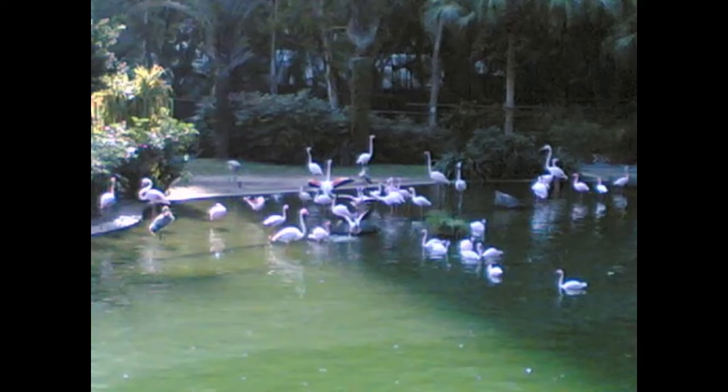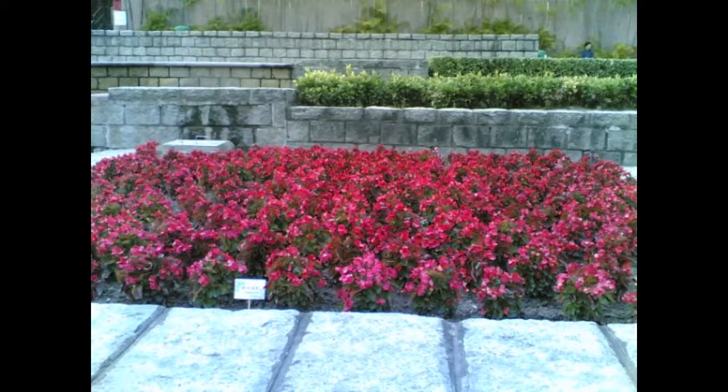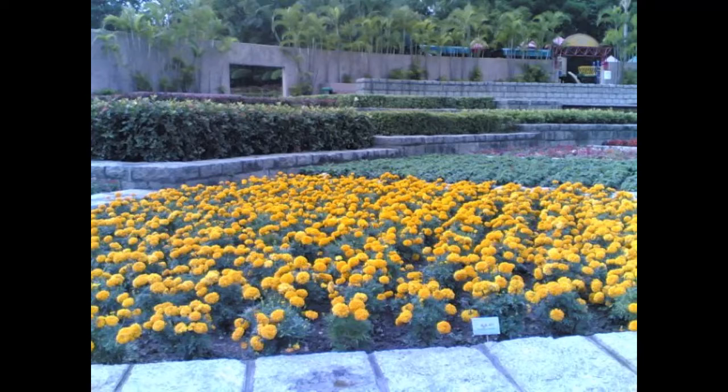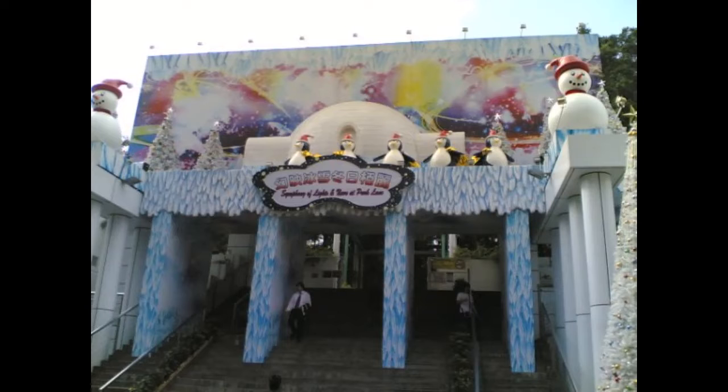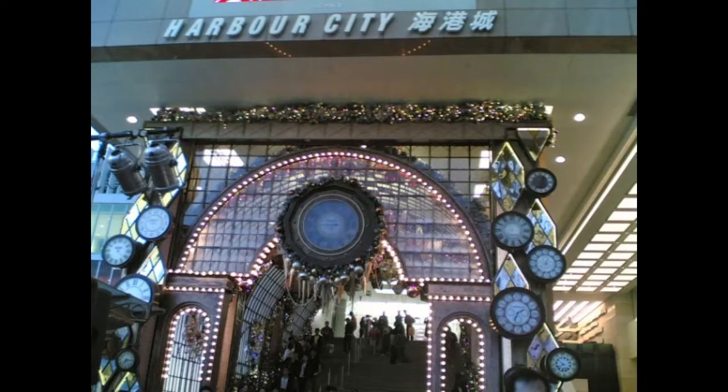Since it was the Christmas season, some places were brightly decorated. The Kowloon Park is another place we visited, and it is so beautiful with lots of greenery and different species of birds. It's really good to see a park like this in a city which is mostly known to be full of tall buildings.